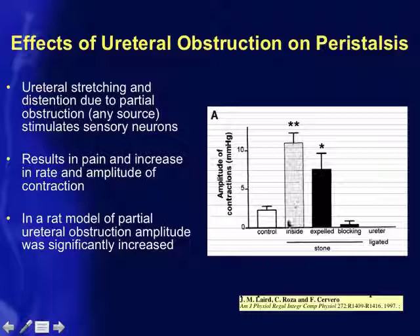Interestingly, even after the obstruction is expelled — in this case they used artificial stones — peristaltic activity is still quite high. When completely blocked, peristalsis significantly decreases. So with a partial obstruction, peristalsis increases significantly as the ureter tries to get rid of the obstruction.